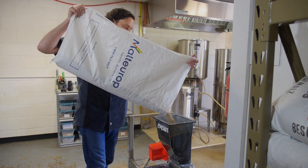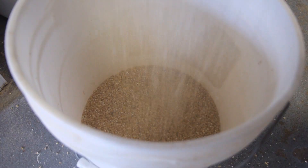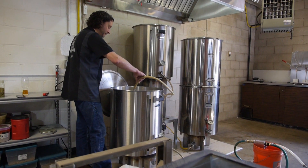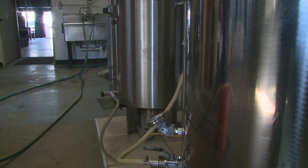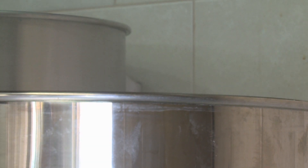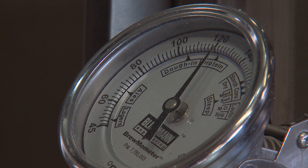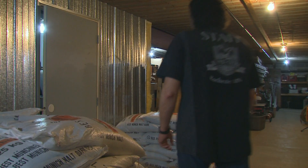Milling the grain typically takes anywhere from a half hour to an hour depending on the style of beer and how much grain is in it. As we get that into a milled product, we put it into our mash tun, where we add water and let that sit for an hour, stripping all those sugars. Then it gets into the boil kettle, and that's where we add the hops — that can take anywhere from two to three hours depending on boil length. As that finishes, we bring it down into the fermenter, where we add the yeast. The yeast will take those sugars and make it into alcohol within the next seven to ten days.